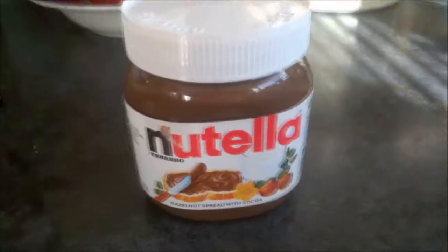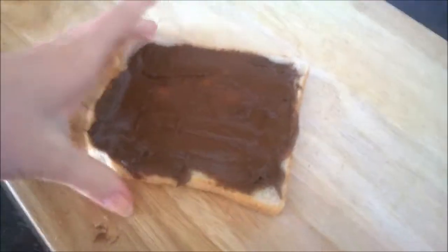First up you're going to grab some bread and pop it in the toaster. I just use one slice but you can always use two if you are more hungry. Then you're going to grab your Nutella and when your toast has come out you're just going to completely spread it with Nutella.